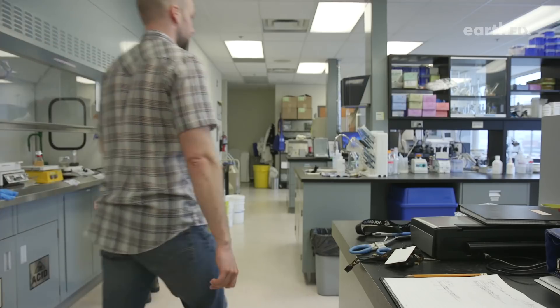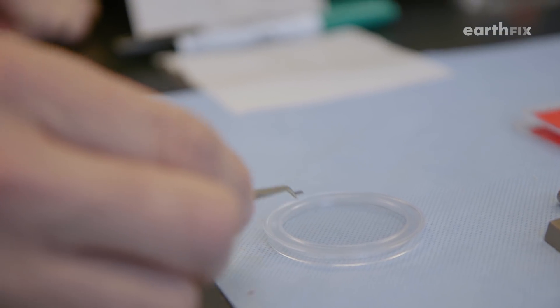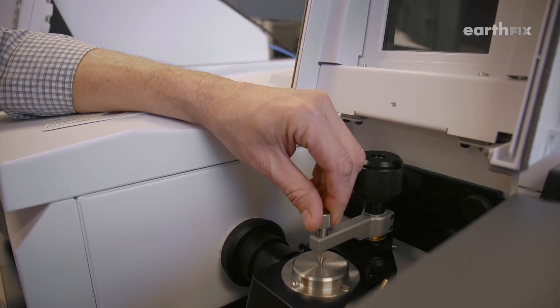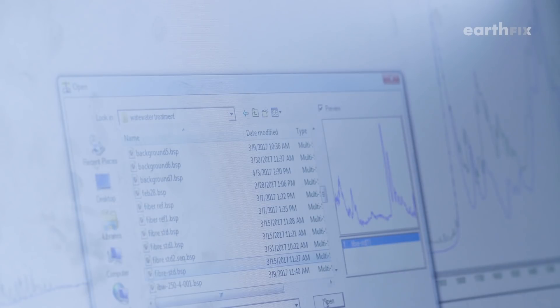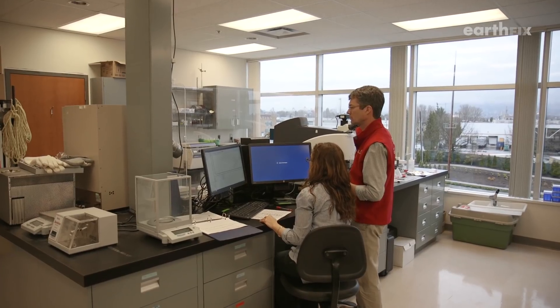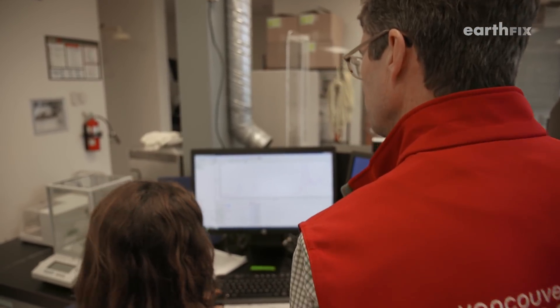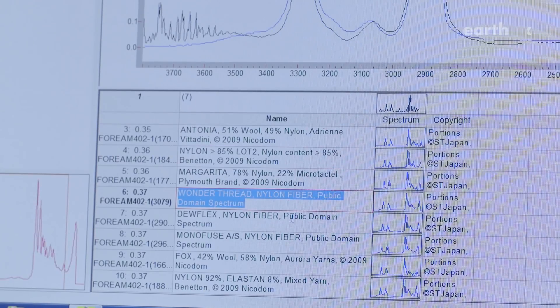We need to know where those fibers are coming from. Ross's science lab is looking more like a crime lab. We found this little particle — he's using forensic technology to trace these fibers back to their source. We're going to confirm what they are and where they might be coming from. It can calculate a particle's chemical makeup and cross-reference it with a global database of materials. The second and third ones are commercial products. It's a good match — nylon. Nylon fiber.